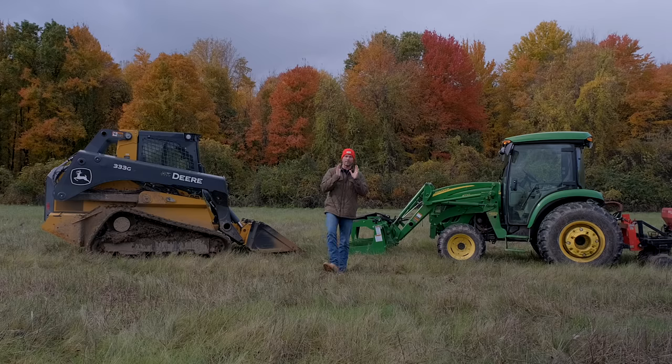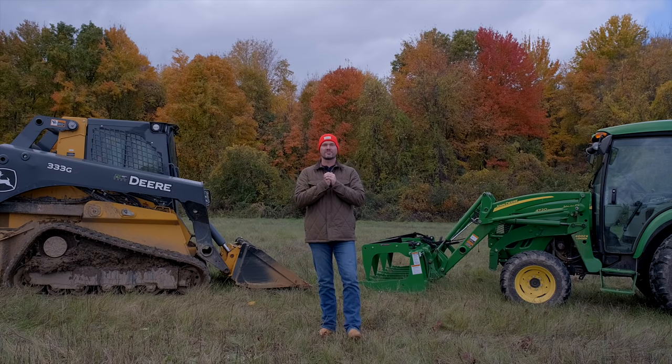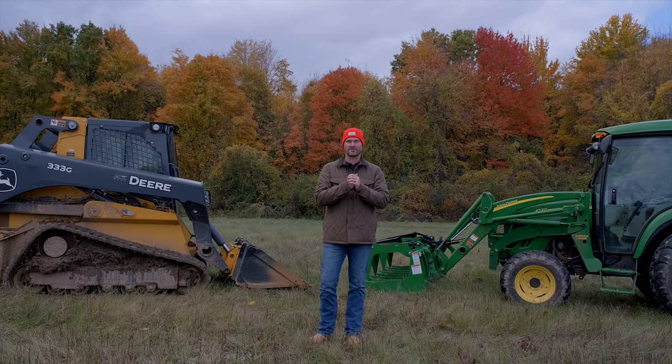Let's talk about price first, because that is the overwhelming consideration between these two machines. Pricing is probably the most difficult thing to quantify between a skid steer and a tractor. The simplest way to sum it up is that a skid steer is going to cost you more money than a tractor — and not just the machine itself, but also the attachments.